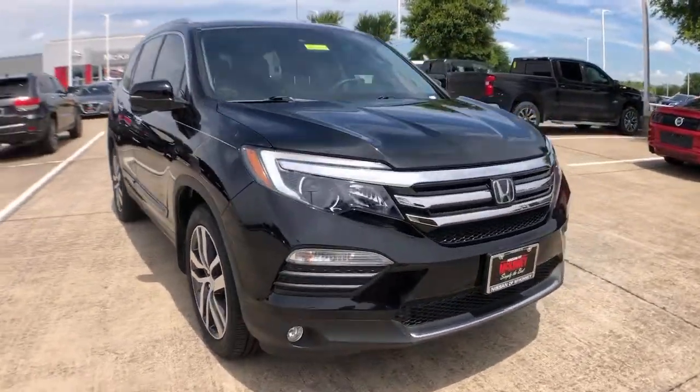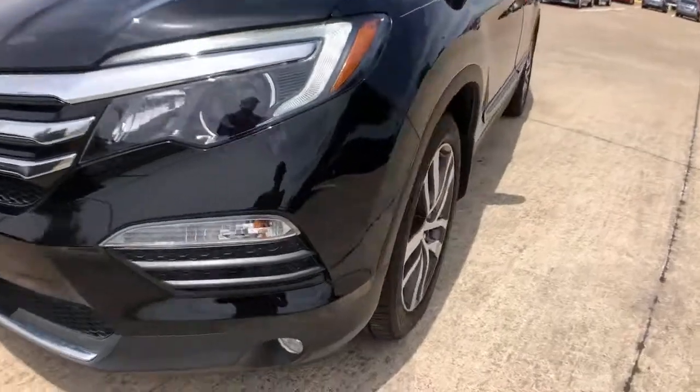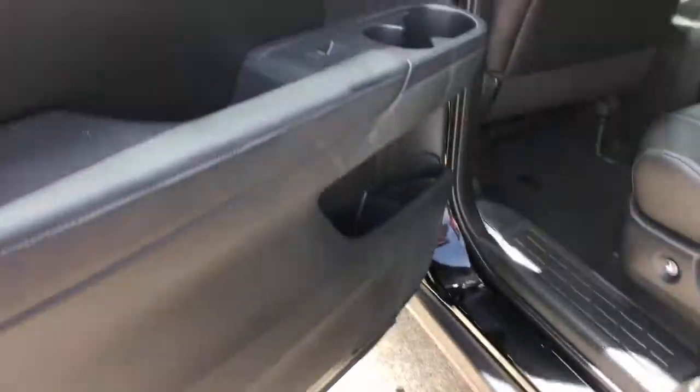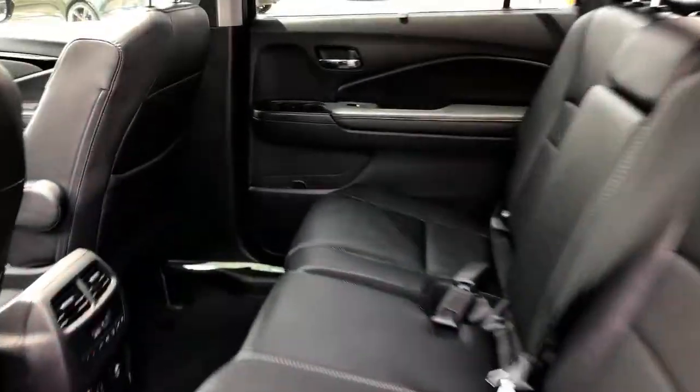These are just some of the great options this vehicle comes with: navigation system, power liftgate, backup camera, electronic stability control, Bluetooth, seat memory, trip computer, power windows, bucket seats, four-wheel disc brakes.